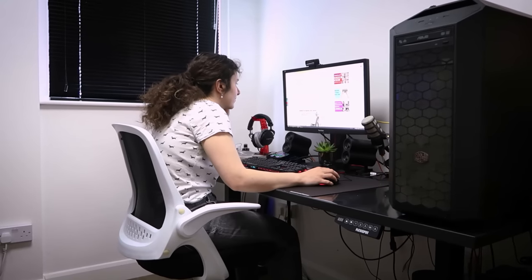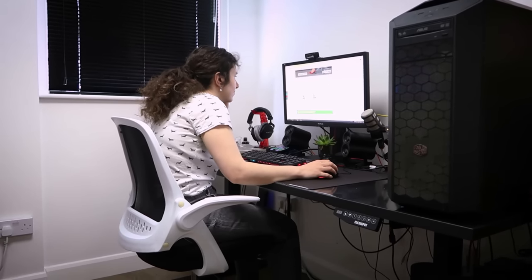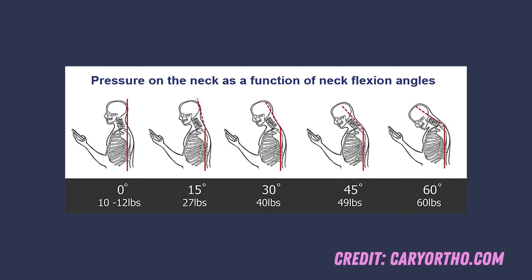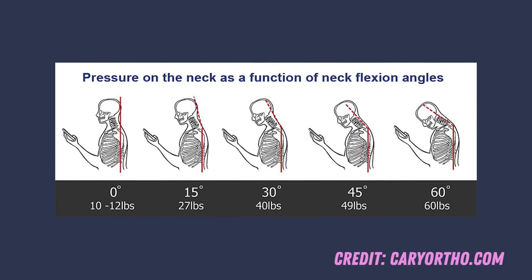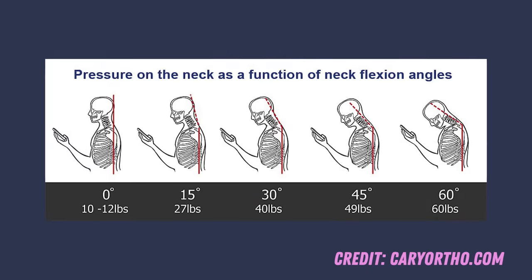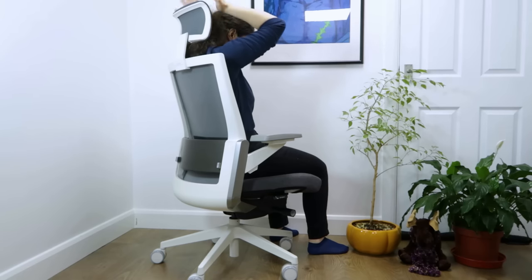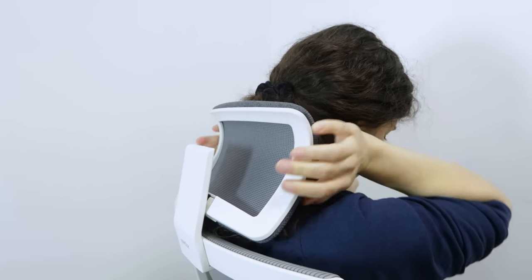Without a headrest, the natural tendency is to crane your neck forward at the computer. This adds tremendous pressure to the cervical spine. Studies have shown that even a 15 degree forward tilt of the neck doubles the amount of force exerted on our spine. Make sure the headrest can be adjusted at least for height, and ideally pivot as well.